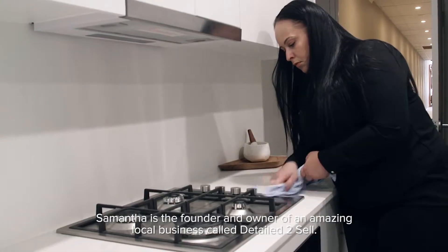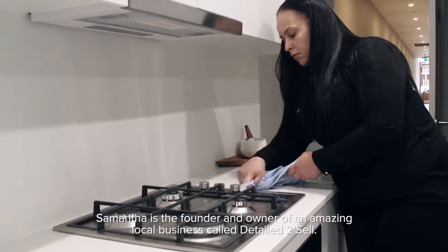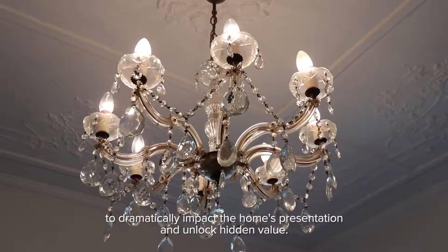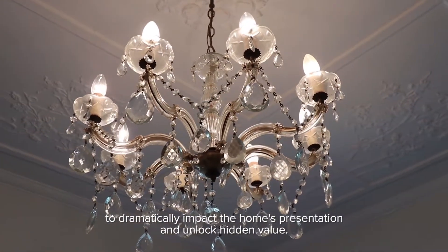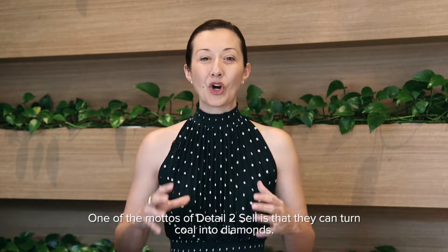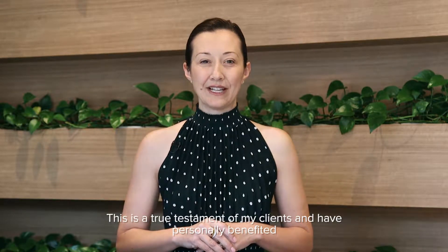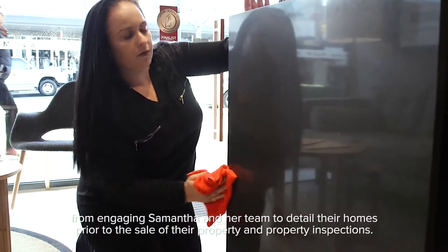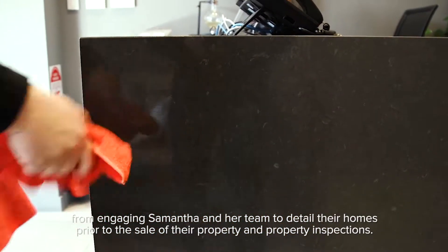Keeping this in mind, one of the most valued people who I view as an extension of my team is Samantha Campbell. Samantha is the founder and owner of an amazing local business called Detail to Sell. Samantha and her team are truly amazing in identifying in a property where and what may need to be detailed, and how to do so to dramatically impact the home's presentation and unlock hidden value. One of the mottos of Detail to Sell is that they can turn coal into diamonds — a true testament from my clients who have personally benefited from engaging Samantha and her team to detail their homes prior to sale and property inspections.